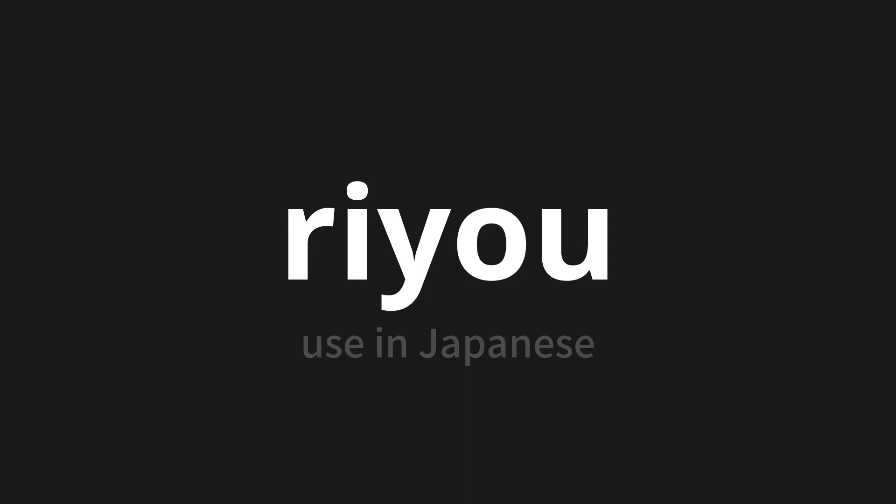Let's say it all together. Riyou. One more time — riyou. Thank you for joining us on this adventure in pronunciation.